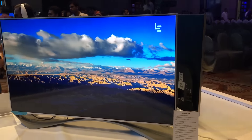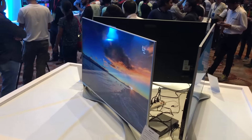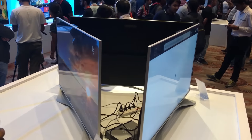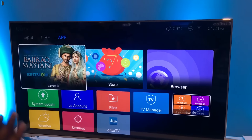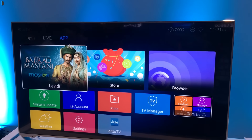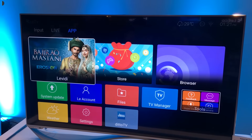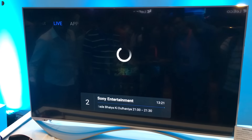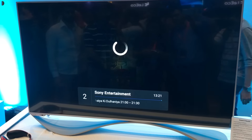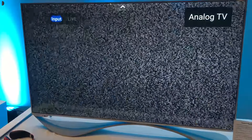We were really impressed with the televisions. They offer different sorts of features in terms of specifications. The highest priced among the three is the Super 3 Max 65, which comes with 3D support, 3 GB of RAM, 16 GB of internal memory, and an Android-based operating system.